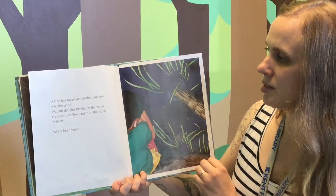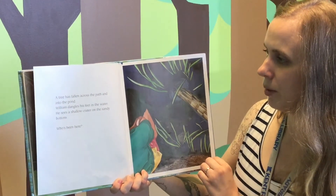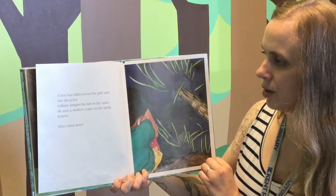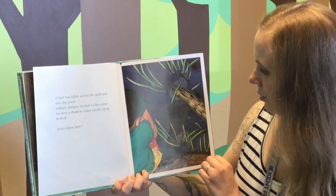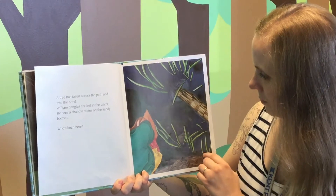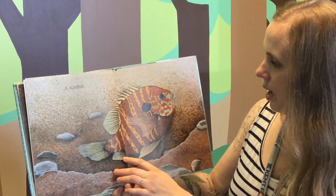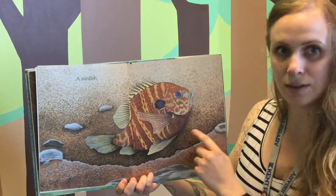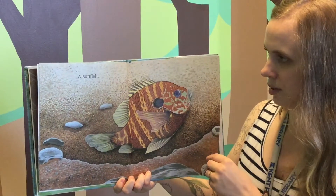A tree has fallen across the path and into the pond. William dangles his feet in the water. He sees a shallow crater on the sandy bottom. Who's been here? A sunfish. Have you ever seen a sunfish before? I haven't.